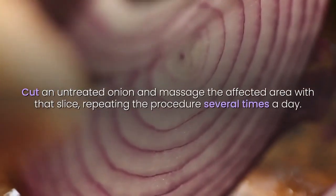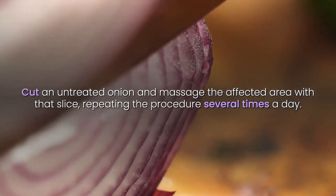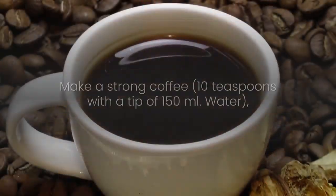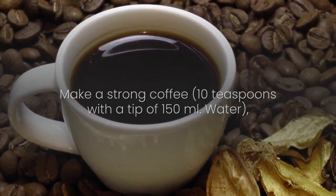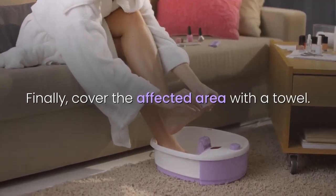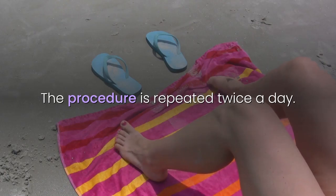10. Onion: Cut an untreated onion and massage the affected area with that slice, repeating the procedure several times a day. 11. Coffee: Make a strong coffee — 10 teaspoons with 150 milliliters of water — then soak the affected nail in it for 5 minutes. Finally, cover the affected area with a towel. The procedure is repeated twice a day.